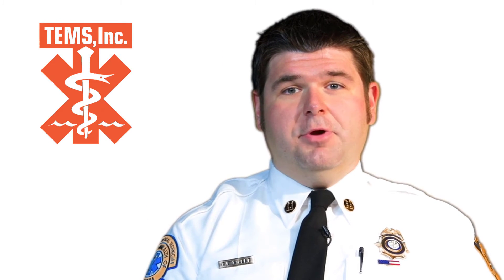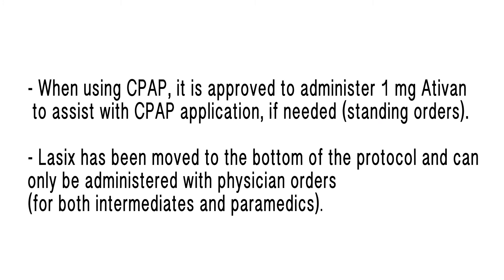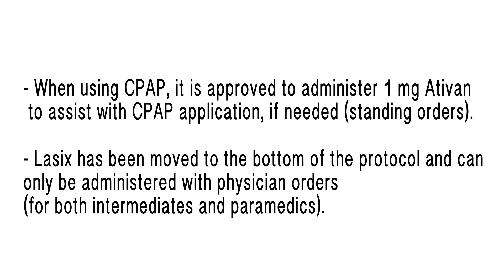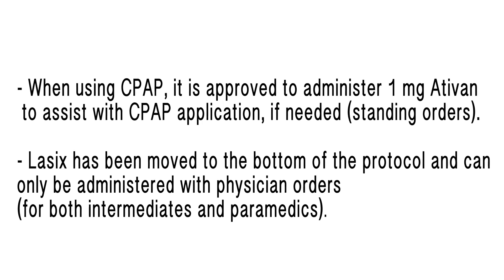The next protocol we'll be covering is our breathing difficulty protocol. For patients where CPAP is indicated, it is now approved to give one milligram of Ativan to assist with CPAP application. This is standing order for both intermediates and paramedics. Lasix has also been moved to the bottom of the protocol and changed to a physician order.